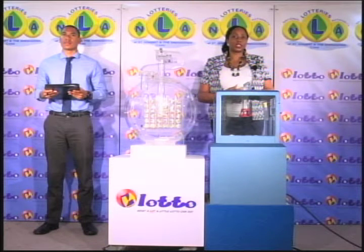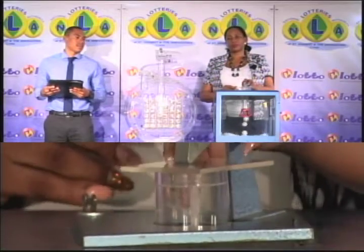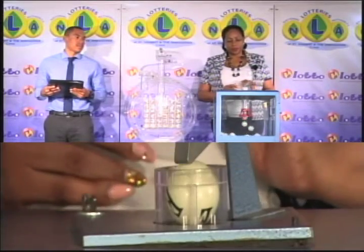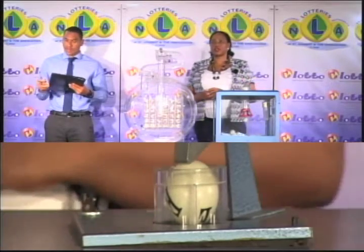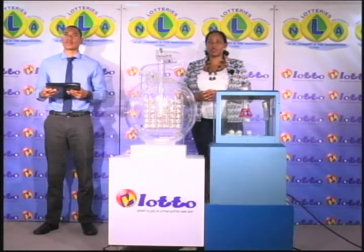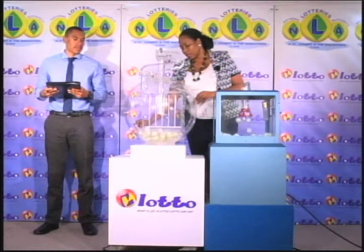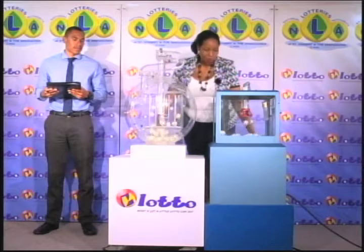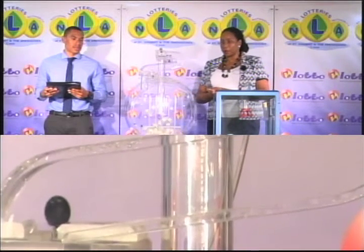Our first draw is for the free ticket letter. We have 15 balls labelled from A to O in the mixing chamber. These balls were checked and verified by our auditor. I will now get the machine going. The free ticket letter is E. E is our free ticket letter. Now for the second draw — this is a draw for the 5 winning numbers plus the bonus number. We have 36 balls in the tubes. We'll get them into the mixing chamber and get the machine going. These balls were also checked and verified by our auditor.